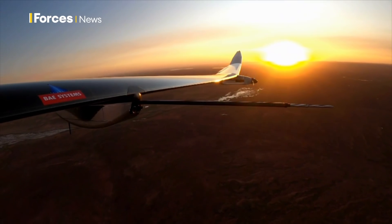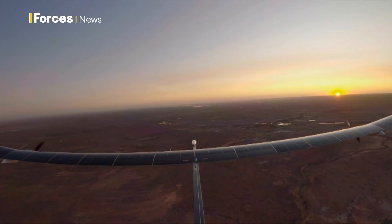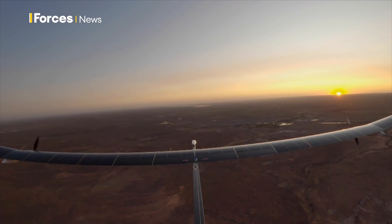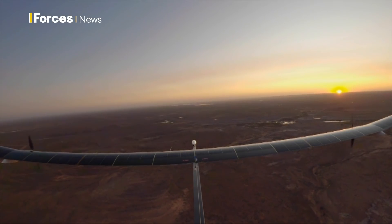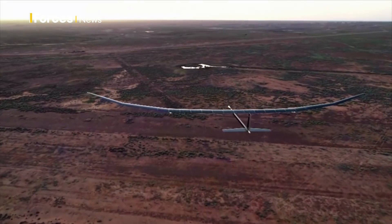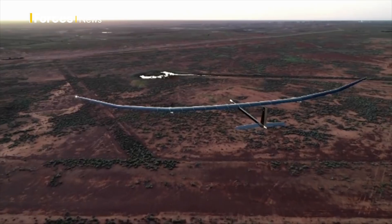The intention is not to replace, but to complement current systems. A car park of solar planes permanently in the sky awaiting deployment — a surveillance platform that never looks away. And of course, there could be a multitude of civilian applications: mobile phone coverage or monitoring icebergs.